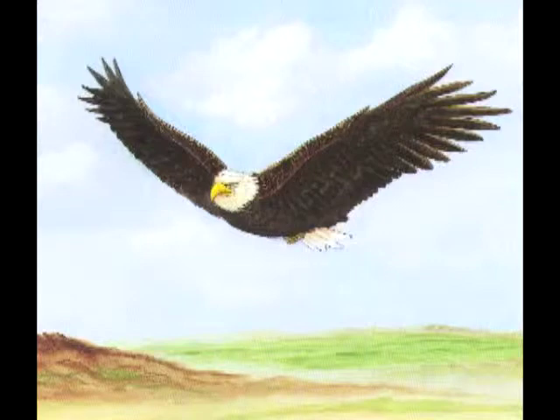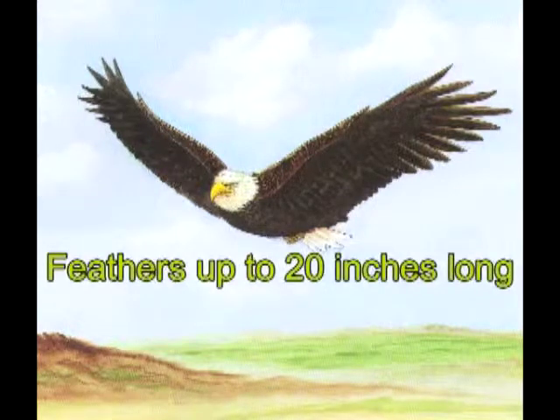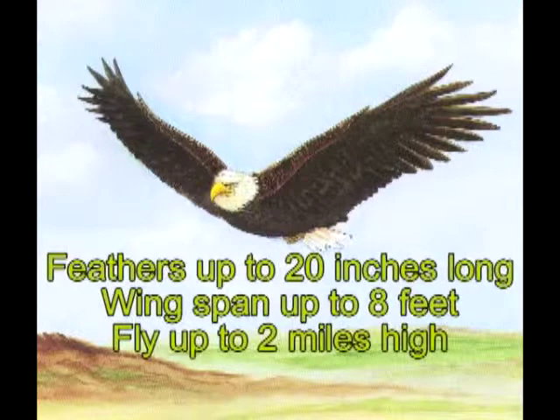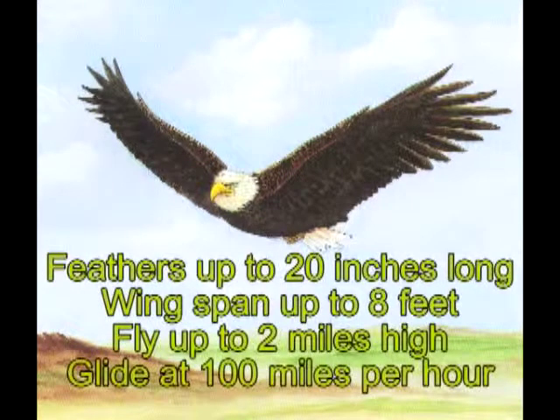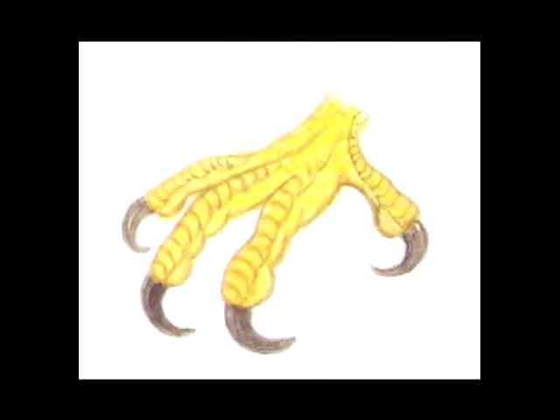Some of these feathers can be 20 inches long. The wings can be eight feet from wing tip to wing tip. Eagles can fly to heights of two miles in just a few minutes — they can glide at 100 miles per hour. Eagles have a strong bill that can be as long as their heads; the upper half of the bill curves down much more sharply than most birds.